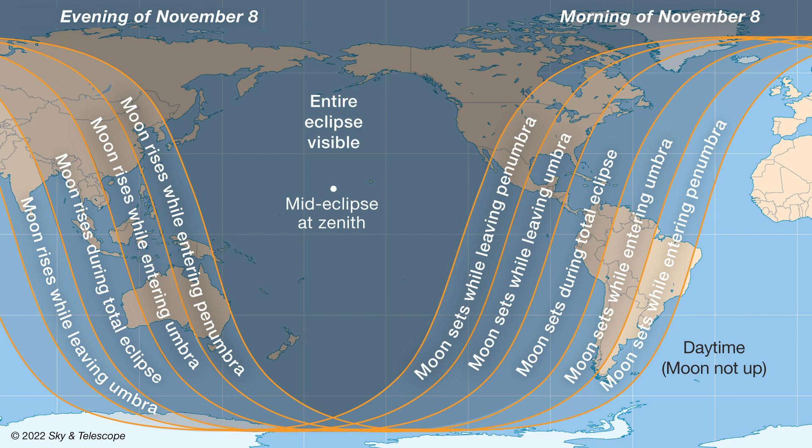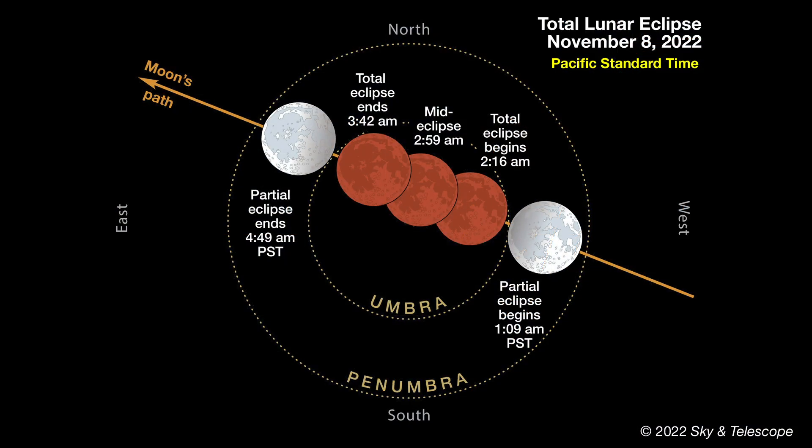And just like the lunar eclipse last May, everyone in the contiguous U.S. will have a chance to see a totally eclipsed moon, weather permitting, of course. Those of you out west have the geometric advantage, though you'll have to be up after midnight to watch the show. Along the east coast, totality will be ending roughly at or just after sunrise.